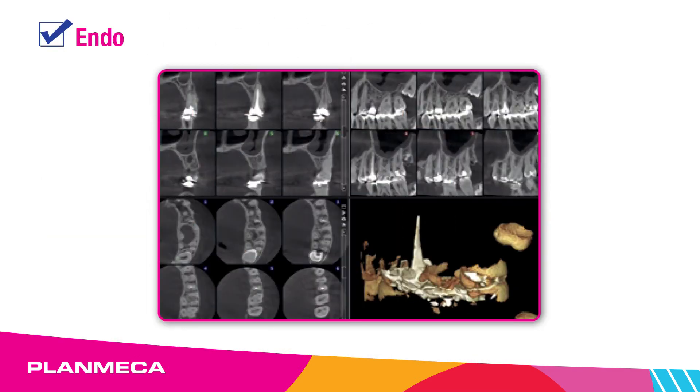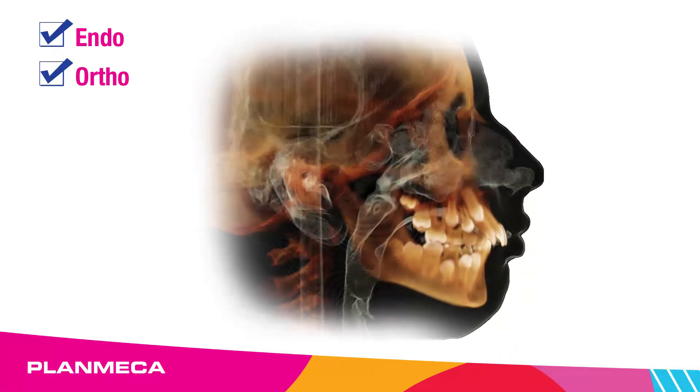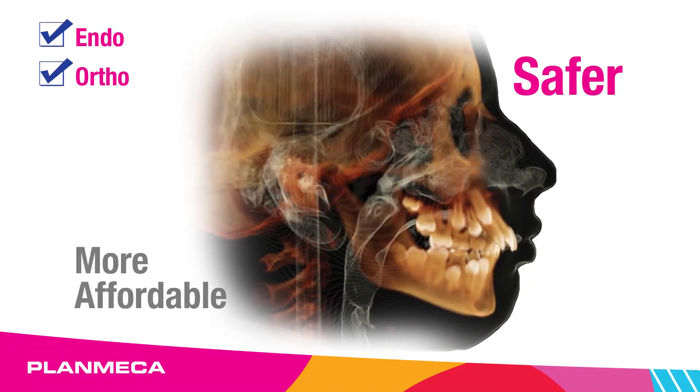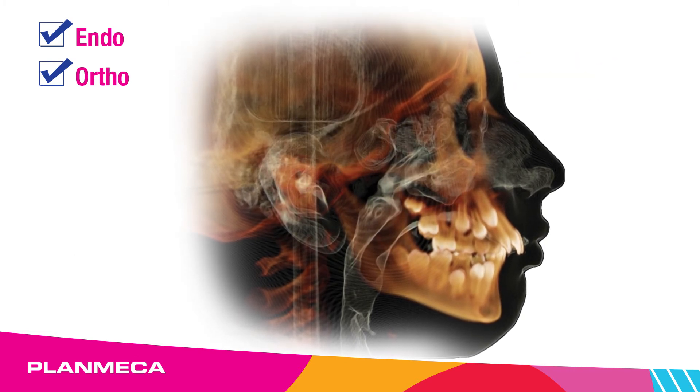The endodontic imaging mode provides perfect visualization of even the finest anatomical details. For Ortho, Plan Mecca's ultra-low-dose CBCT technology offers safer and more affordable volumetric scanning for orthodontic treatment — a new paradigm in 3D cephalometrics.